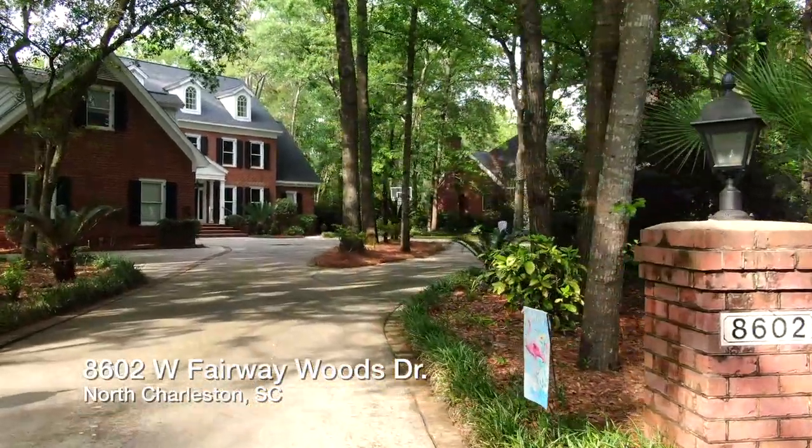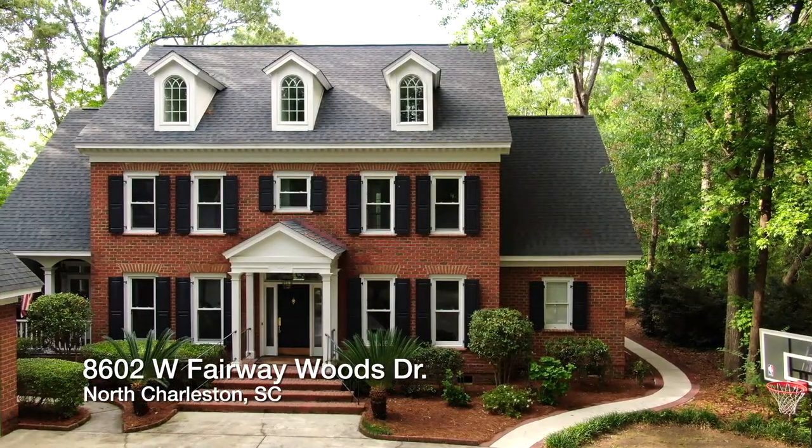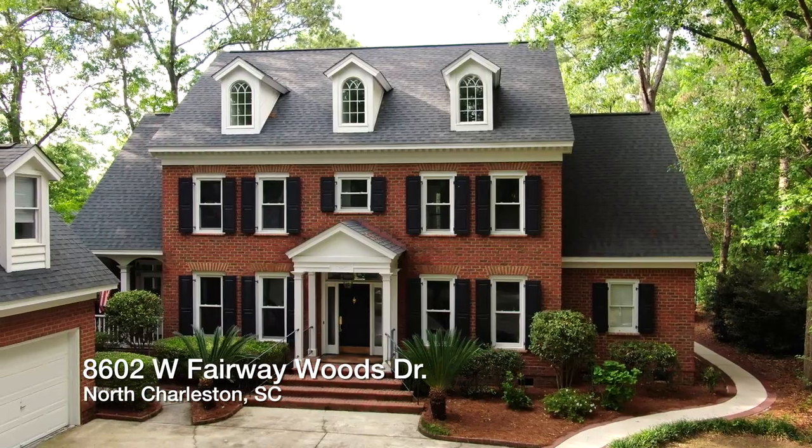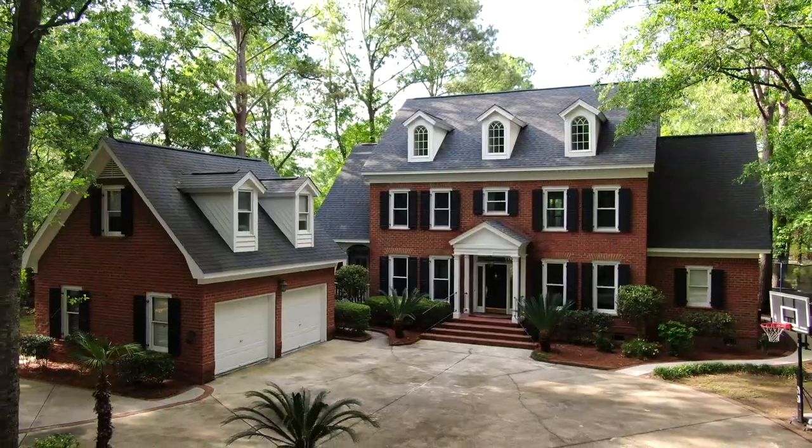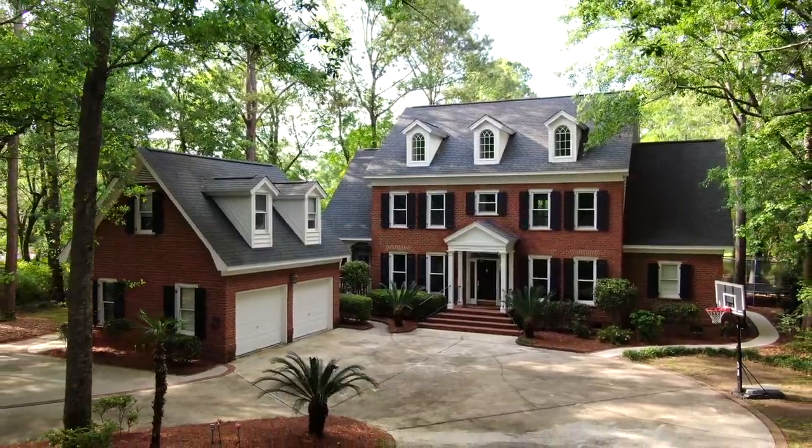Enjoy gracious country club living in the heart of the Charleston area. Situated on a gorgeous, lush lot shy of one acre, this executive style estate is framed by a perfect canopy of mature trees, filtering the perfect balance of sunlight onto the beautiful circular drive.